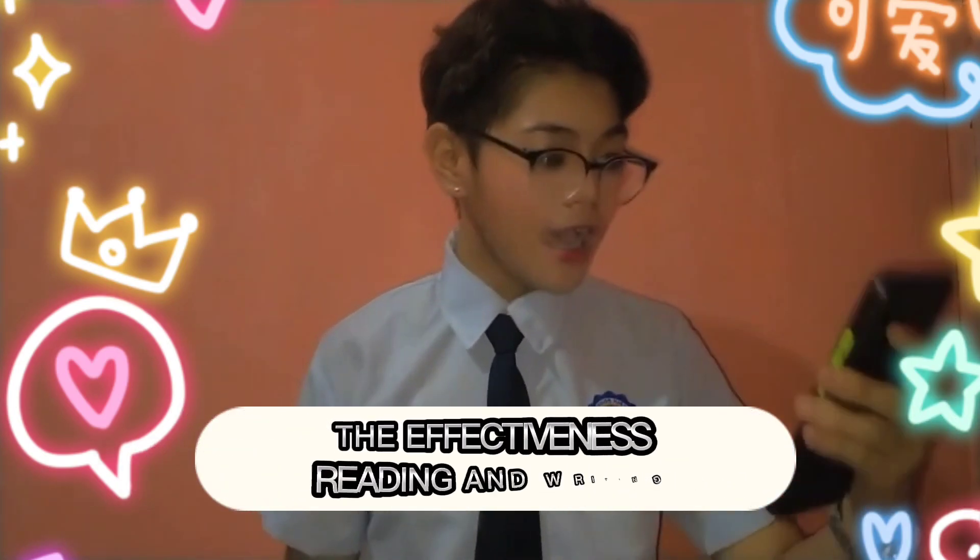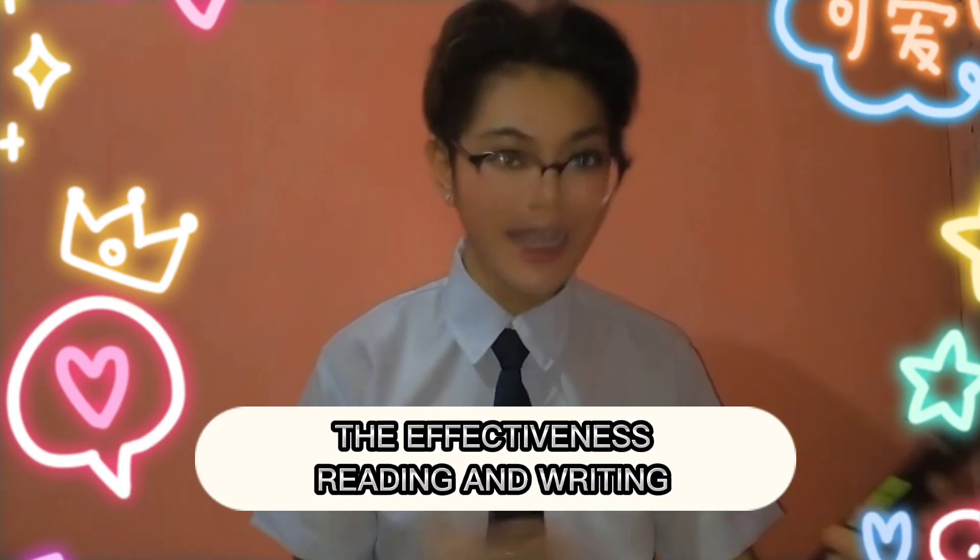Hi! Hello, good day everyone! My name is Derby Clyde Stephen B. Eskiver from 11UMC. For today's video, we talk about effective reading and writing.